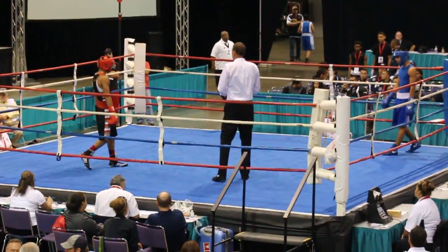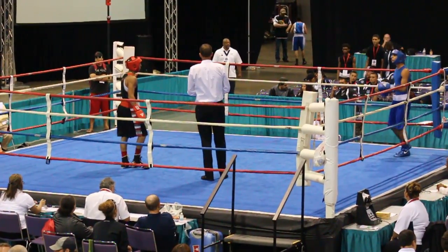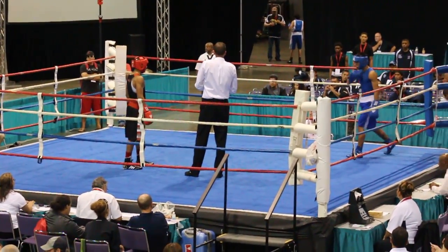And in the blue corner, from Edinburgh, Texas: Gonzalo Rodriguez.